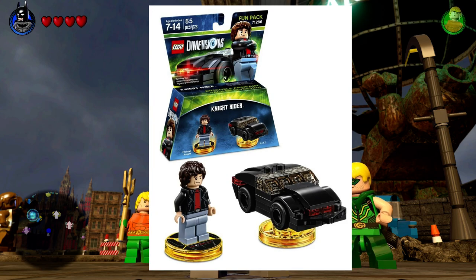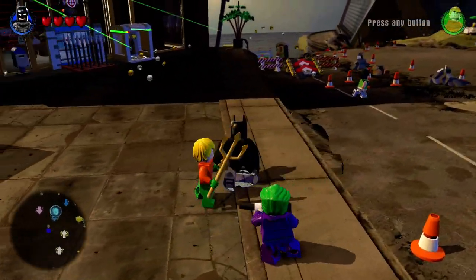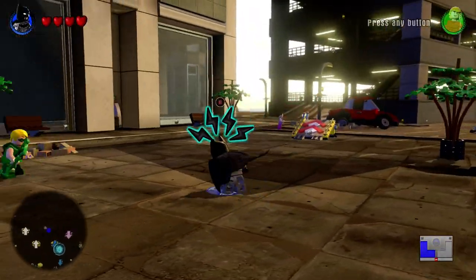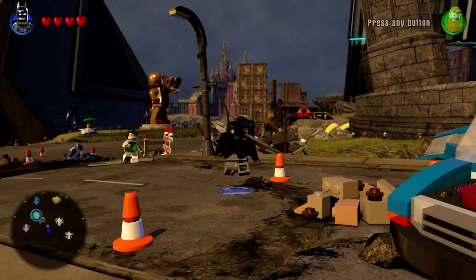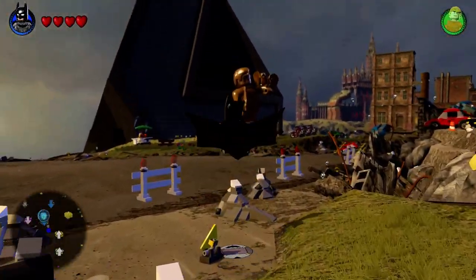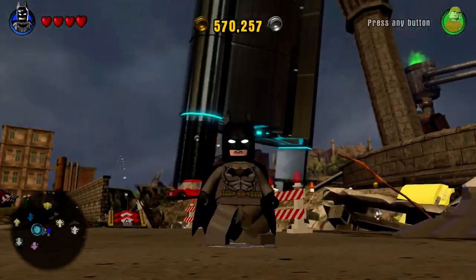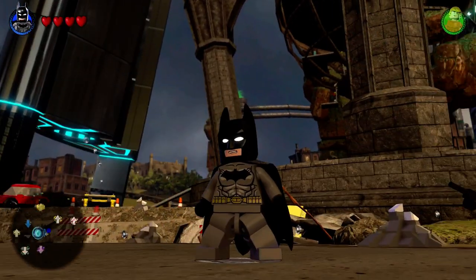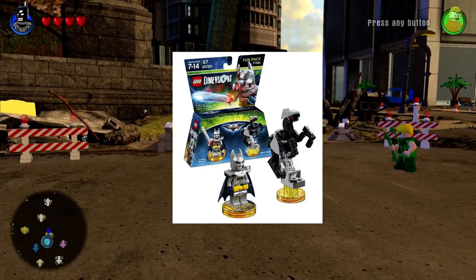Knight Rider is definitely an 80s classic and definitely one I'm kind of looking forward to. I was never really a big Knight Rider fan when I was younger — I definitely watched it my fair share, but it wasn't something I had to watch. But I'm looking forward to playing the Adventure World and doing all those Knight Rider things. But let's talk about a couple things here — first of all, let's talk about Batman.